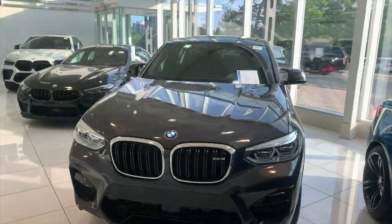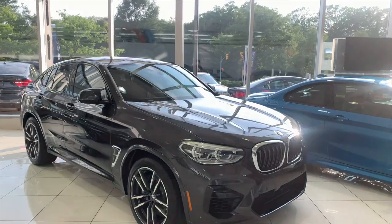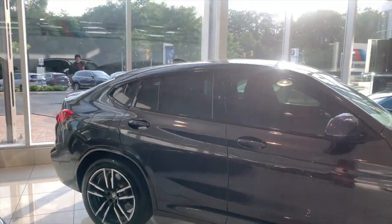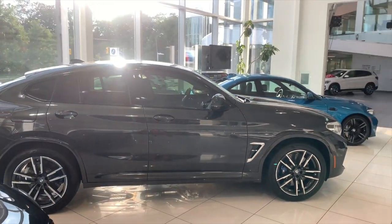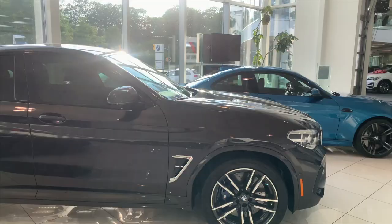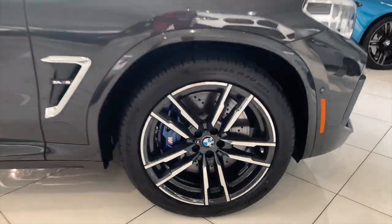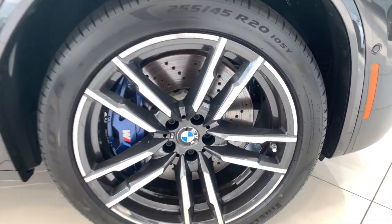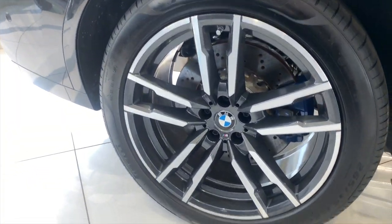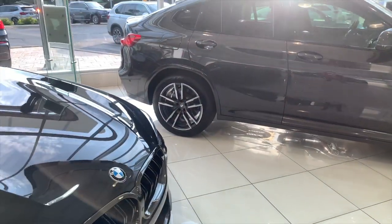Exterior color-wise, this is the dark graphite metallic paint option, which looks stunning with the sun reflecting off of it, paired with the Adelaide gray interior option. You can see the chrome air breather here because it's not the competition package. These are the standard wheels that you would get for the vehicle with the standard blue brake caliper — 20-inch wheels in the front.